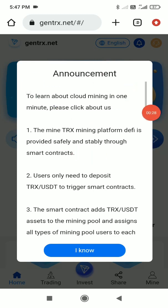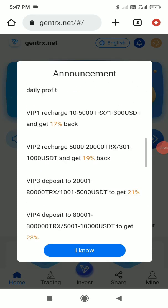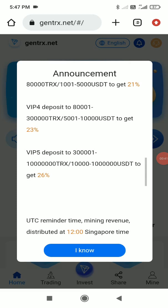I've registered successfully. You can see the latest announcements and basic details on the dashboard. This is basically a USDT platform, but you can also use TRX. You can see the daily profit displayed, and there are 5 VIP levels — the more you deposit, the higher your daily income.